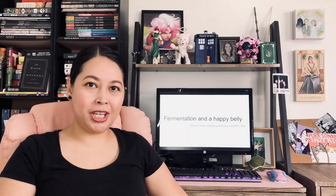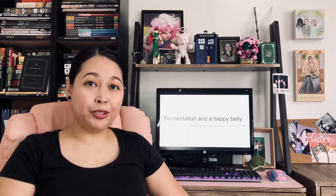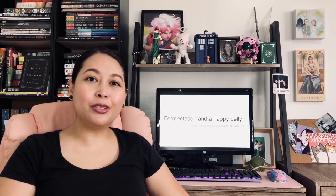Hello, science fans, and welcome to Scientia. Our topic for today is how fermentation creates good food.